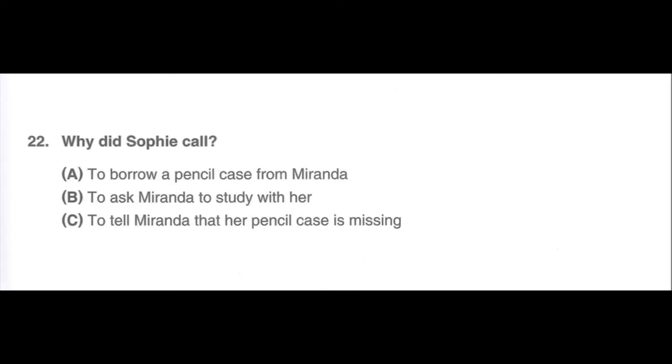Number 22. Listen to a phone message. Hi, Miranda. This is Sophie. I lost my pencil case — you know, the blue one with little yellow bees on it? I think I may have left it at your house after our study session. Can you look around your room and let me know if you find it? Thank you. See you at school tomorrow. Why did Sophie call? A. To borrow a pencil case from Miranda. B. To ask Miranda to study with her. C. To tell Miranda that her pencil case is missing.